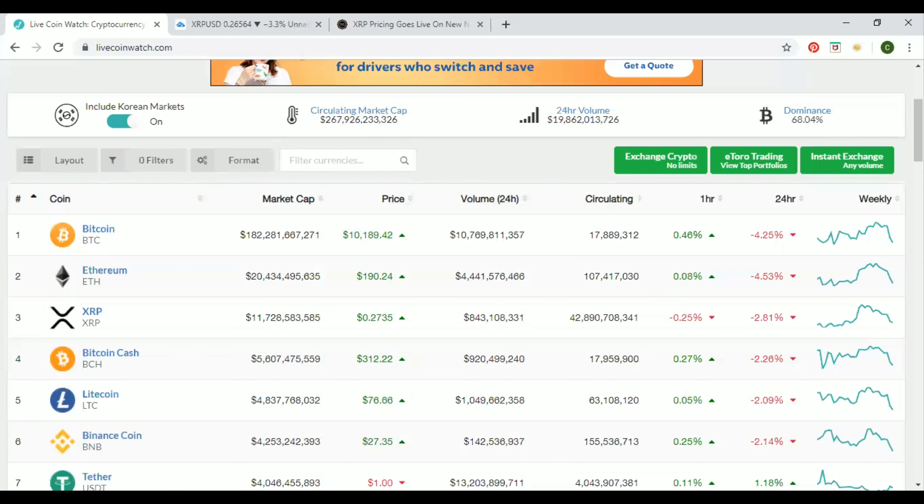Current market cap for XRP — we are sitting at $11 billion. Price is up at 27 cents and we have a circulating volume at $42 billion. We're down 2.81% today, but it's all good. We're going to move even higher in the future — that's what I believe.